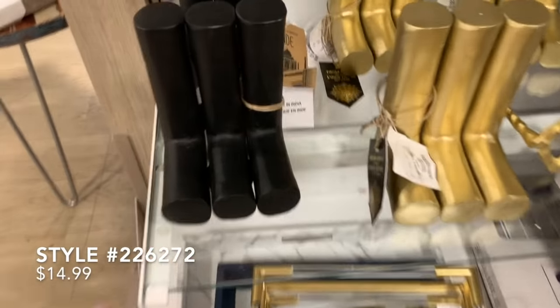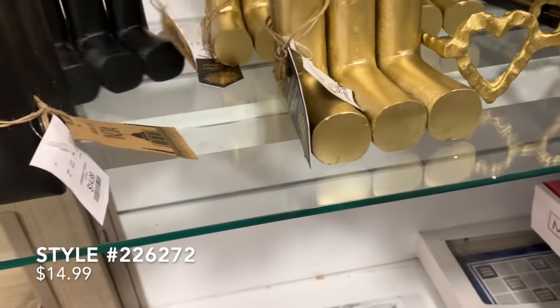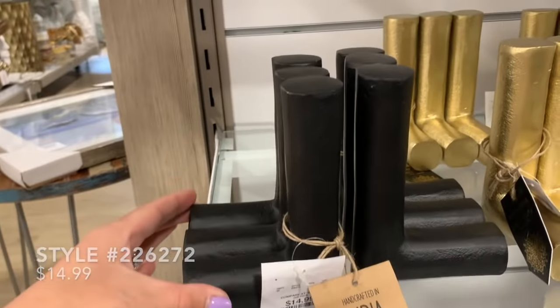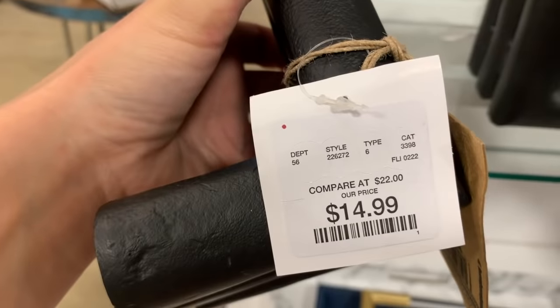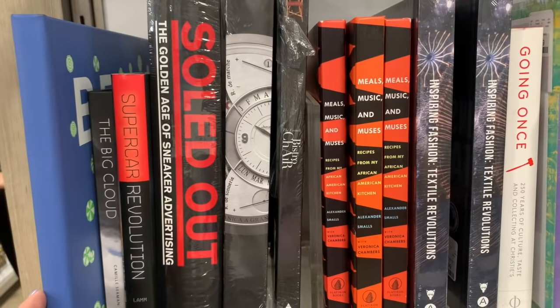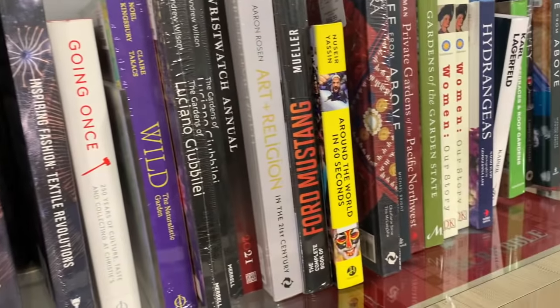The first stop I made was in the home decor section, where I found these really interesting bookends that kind of remind me of bamboo shoots. They came in a black iron and a brass — I gravitated towards the black, and those were priced at $14.99. Obviously, you guys should know by now: always go to Home Goods for your coffee table books — you will save a fortune.